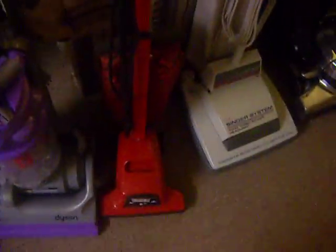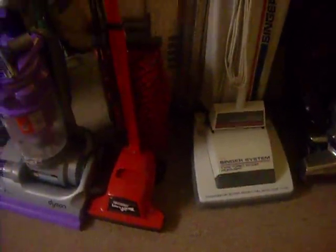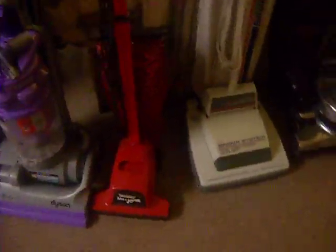Dirt Devil Broom Vac, which I really like. It's a fun vacuum. It's pretty powerful, and I just like the way it looks, so I'm very glad to have that. I use it pretty often.